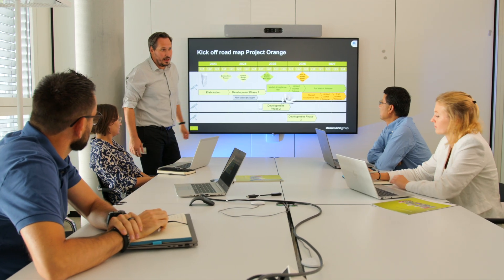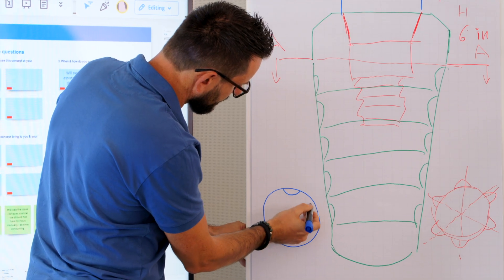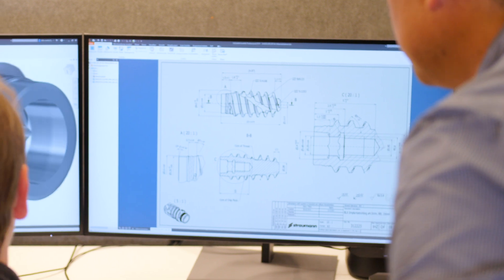At the beginning of a project, we are heavily involved in brainstorming where we find different solutions to technical challenges and customer product wishes. Next, we bring these ideas with the help of the computer-aided design program, CAD, into initial solution proposals.